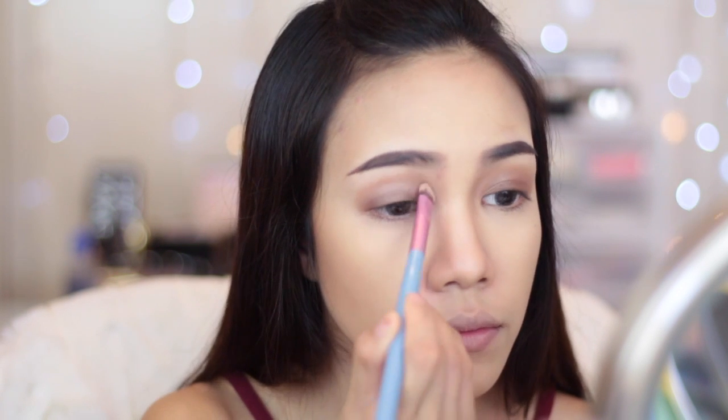I also apply it in the inner corner of my eye as well to make my eyes look more open. Then I'm just going to run that dark brown color onto my bottom lash line.